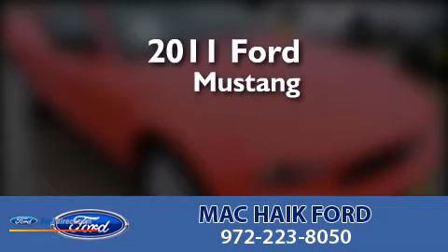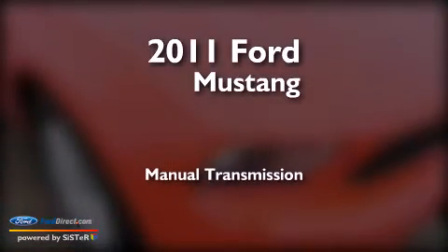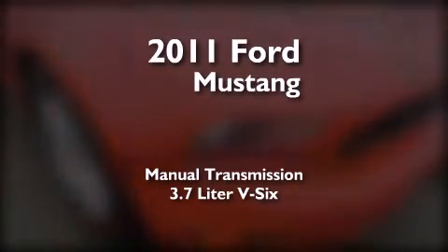This is a 2011 Ford Mustang. This car has a manual transmission and a 3.7-liter V6.